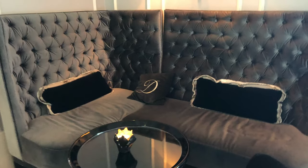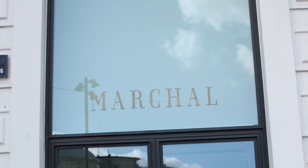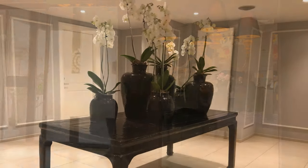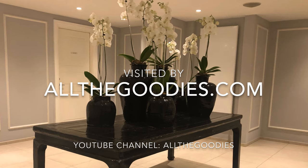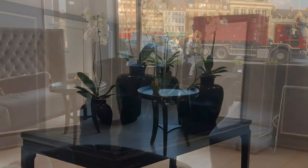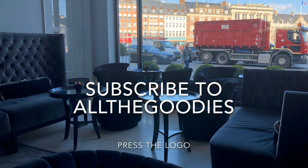Thank you for watching this review of Marchal — definitely an All The Goodies restaurant in Copenhagen. For more videos from Copenhagen and the rest of the world, visit AllTheGoodies.com or our YouTube channel, All The Goodies.